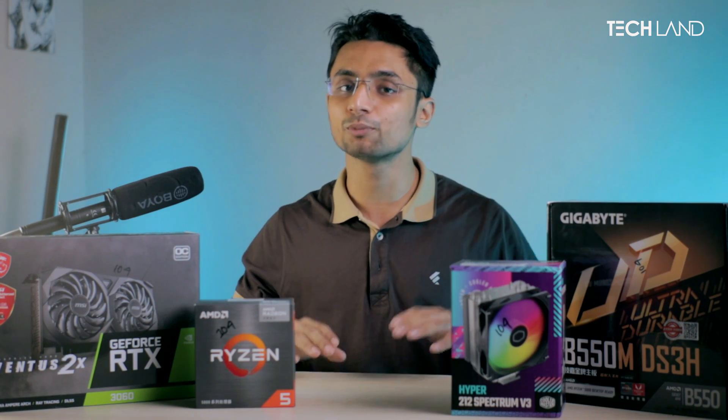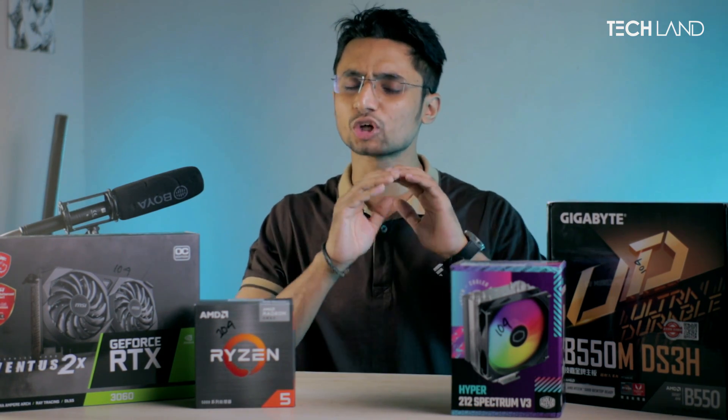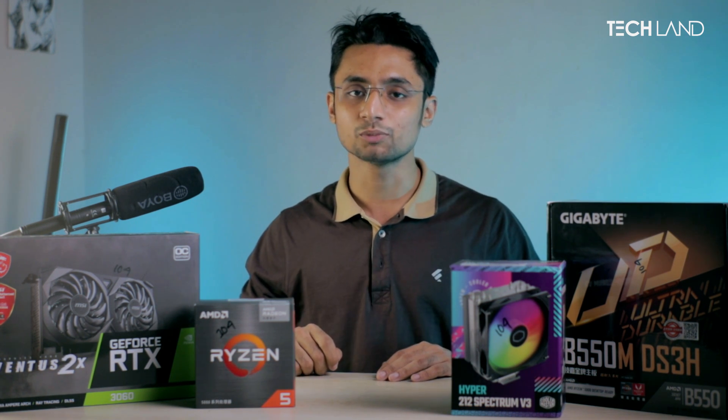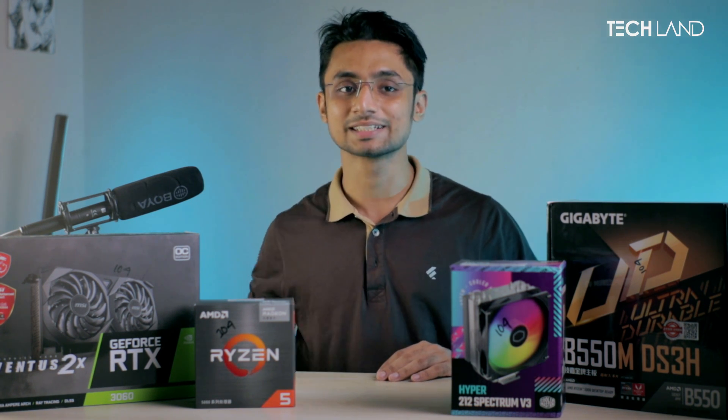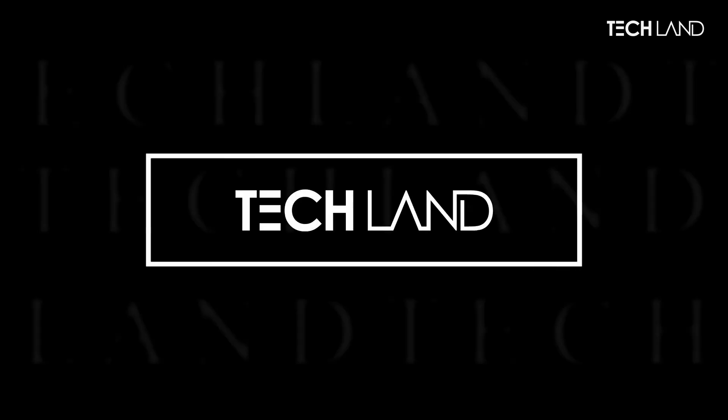What did we choose for the components? We will discuss all of that. If you look at Techland, let's go to the DIMM. The DIMM build is the brain of the build — the processor.